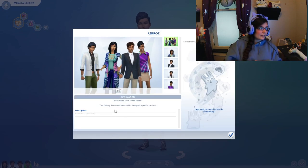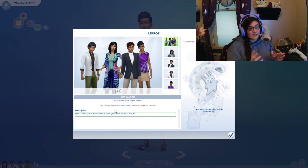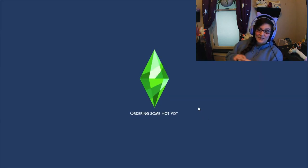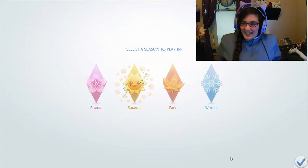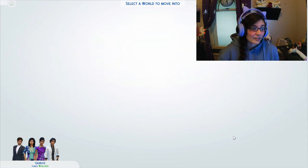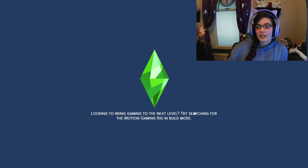We went through and I moved them into their own world and their own little house and aged them up. It's been so long since I've done something non-building related — I actually forgot how to age Sims up early and forgot how to make a birthday cake! I did put them on the gallery, so if you're interested in looking at the family, you can find them there.